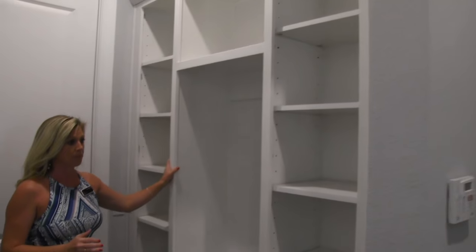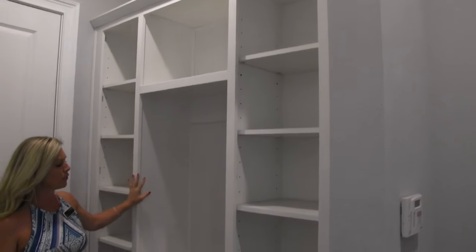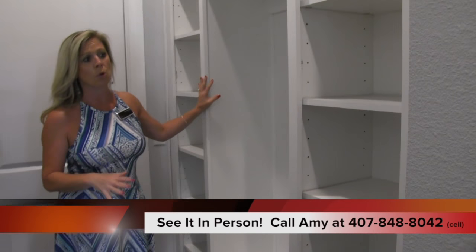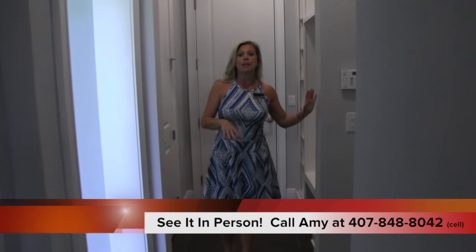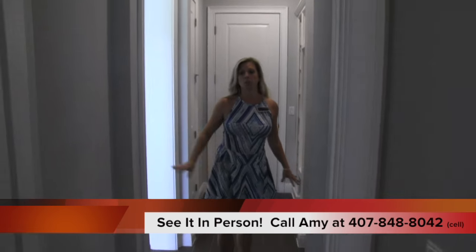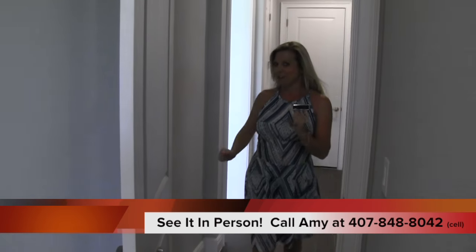Back over here, you have your garage entry and then you have this great drop zone, this little cubby area. You've got a place for backpacks when the kids get home from school. Everybody can throw their flip flops, tennis shoes, and umbrellas in here.